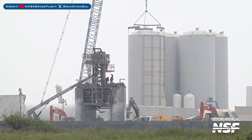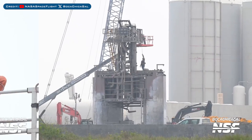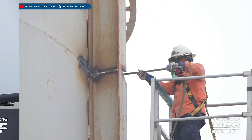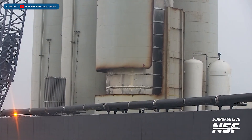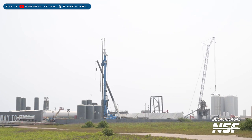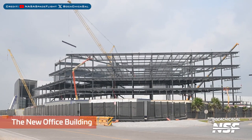Heading to Boca Chica — after Ship 30 testing, the Pad B test mount has started being disassembled. Work has begun on scrapping another old orbital tank farm shell, and half of the shell was seen being lifted after being cut. The groundwork for the 2nd orbital launch pad is continuing at Starbase, as is work on the new office building.